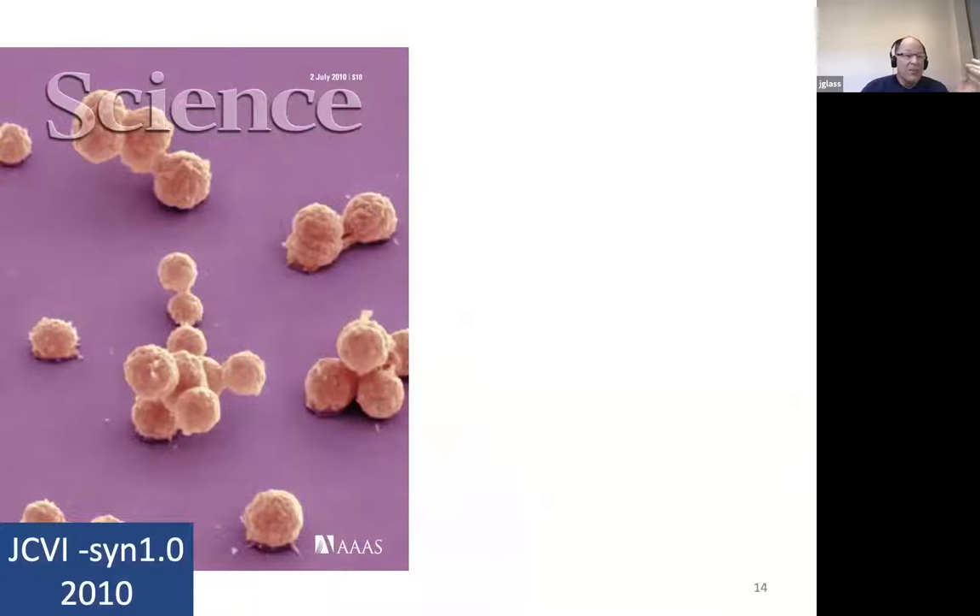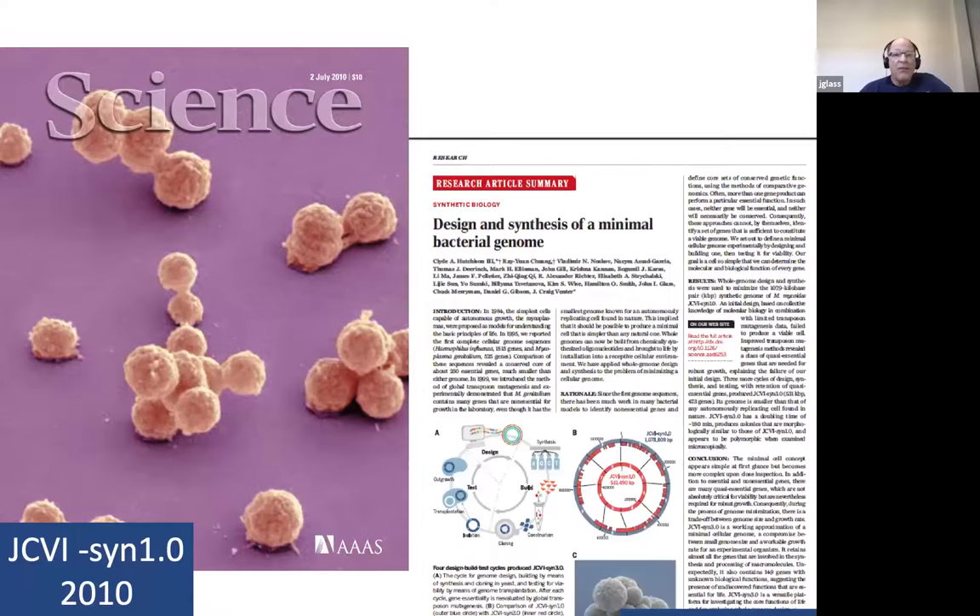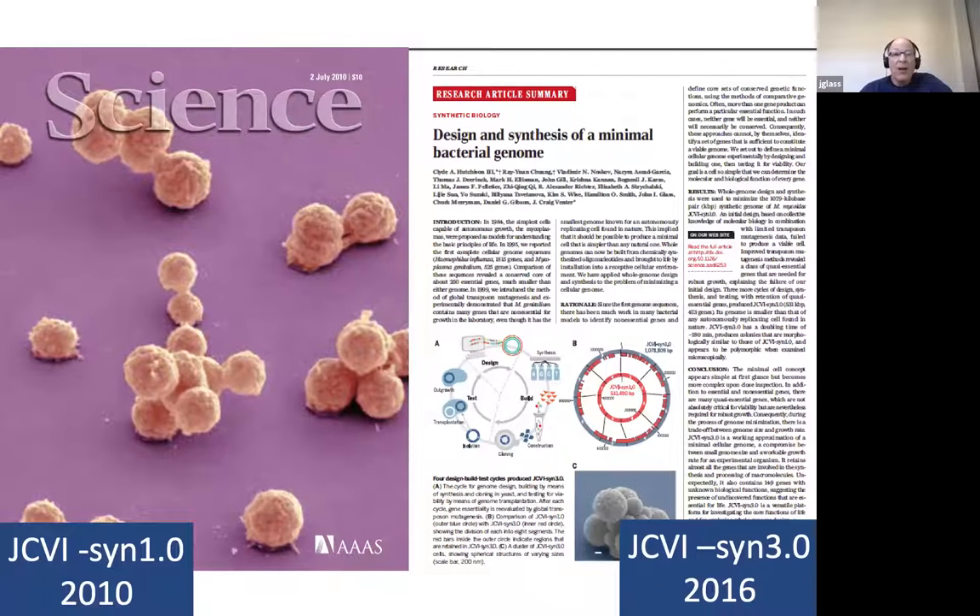In 2010, we published a paper about JCVI SYN 1.0 — I would happily have a tattoo of these micrographs on me, although I probably want actual size. And then four years ago, we published about the near-minimal cell. So I'm going to talk to you now about how we design a near-minimal cell and what we're doing with it.